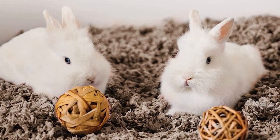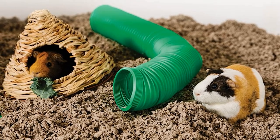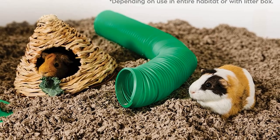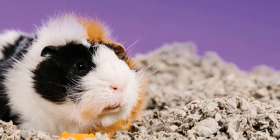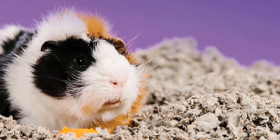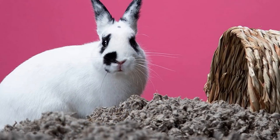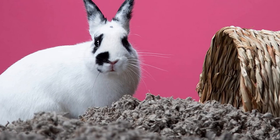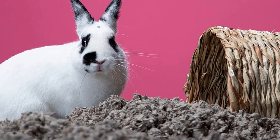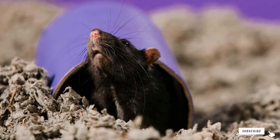Hamsters easily encounter respiratory issues when placed in stuffy and unclean environments, which can be a serious health issue for them. With Carefresh, you don't have to worry about those unsettling respiratory issues. The materials come natural and are 99.9% dust-free, eliminating the occurrence of allergies and providing a cleaner home for your hamster friend. It's also a fact that hamsters are nocturnal — they sleep all day and party all night. Therefore, the granules need to be safe and fluffy enough to ensure well-rested and uncongested rest.